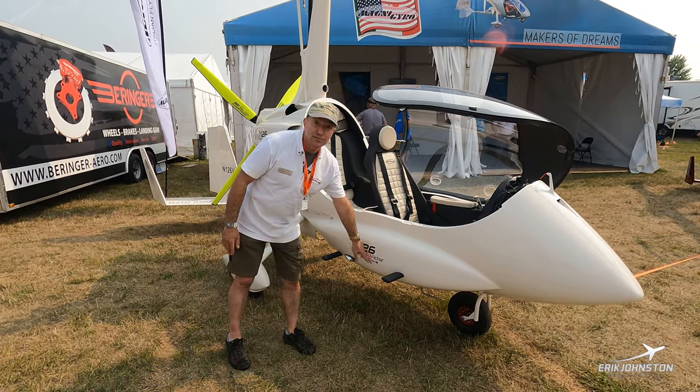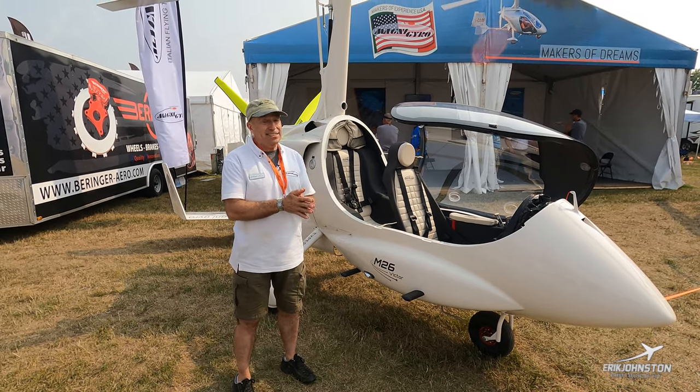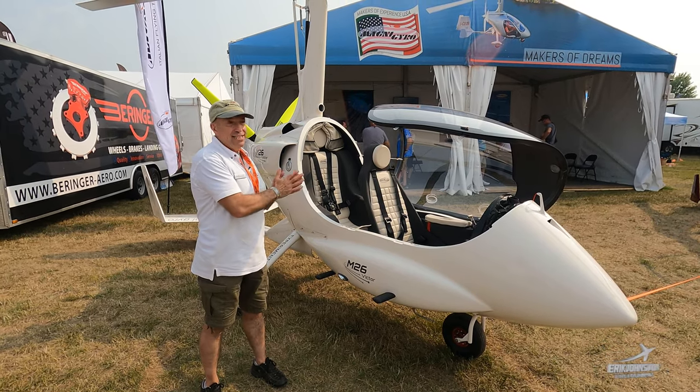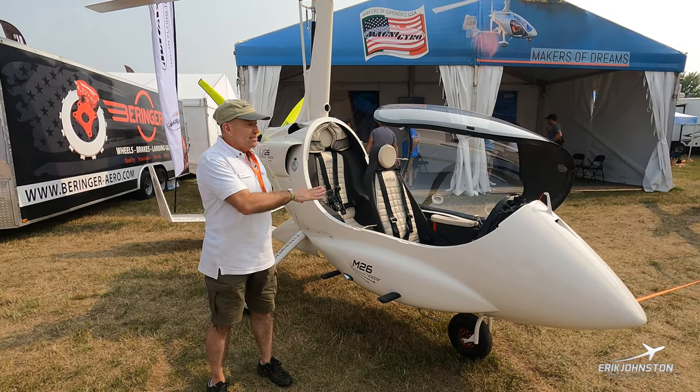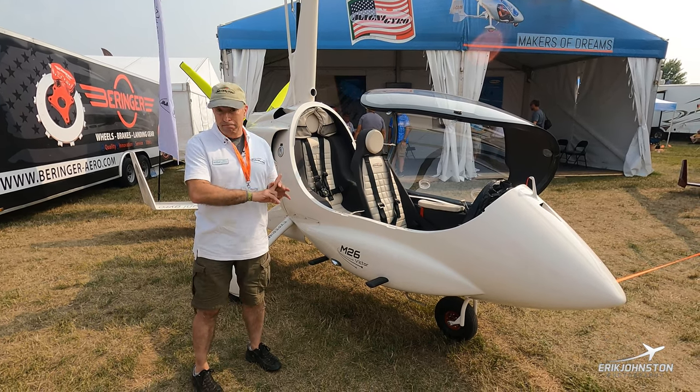The Victor name comes from Vittorio Magni, who started MagniGyro in the 1980s. Piero and Luca, his two sons, dedicated this gyroplane to him. This is the first M26 in the United States — it's only the second one built.